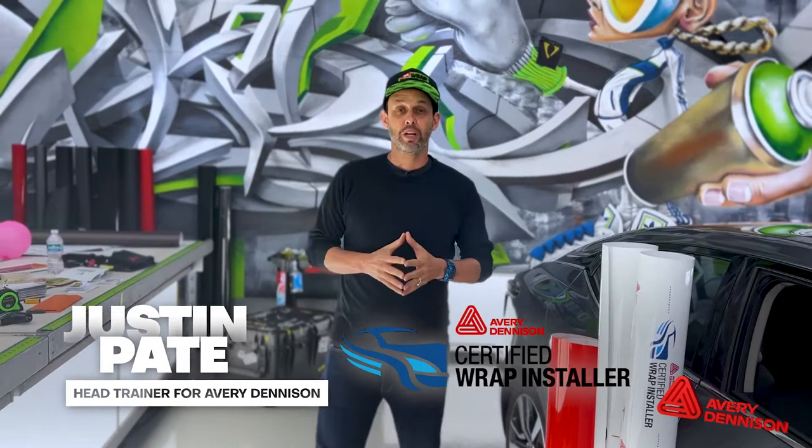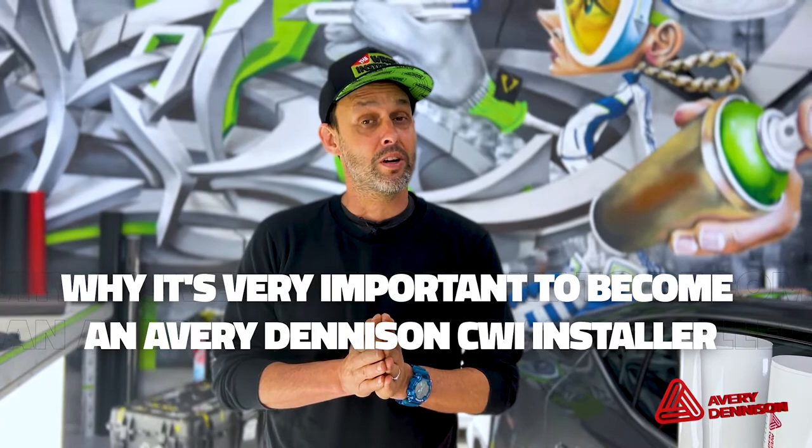Hi everyone, my name is Justin Pate, head trainer for Avery Dennison North America. In this video, I'd like to give you a breakdown on why it's very important to become an Avery Dennison CWI installer, and give you all the details of what is on the test which gives you the best odds to pass it. So with that, let's get to it.